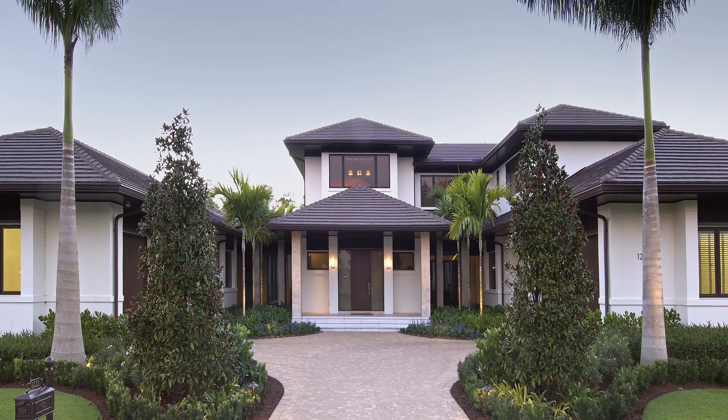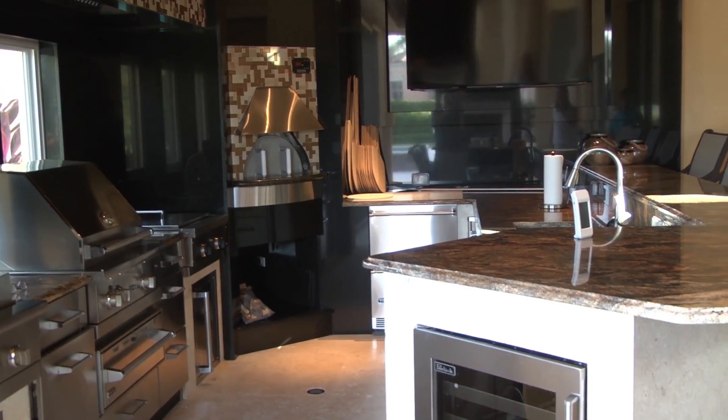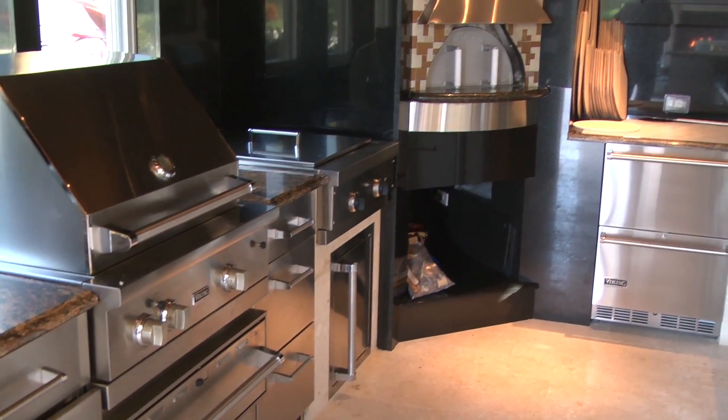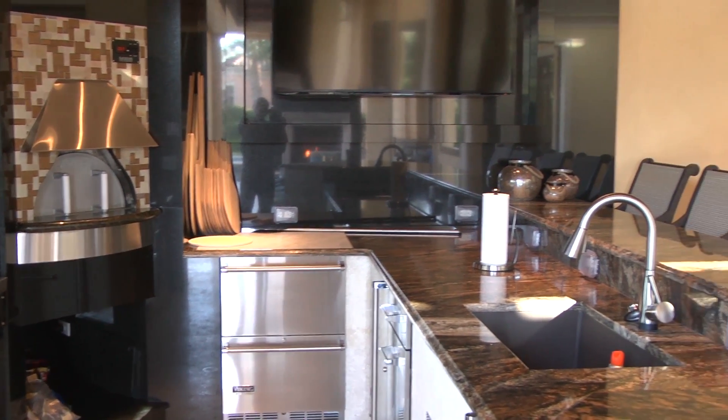What areas do you build in? We started our company in Imperial Golf Estates and expanded quickly into Bonita Bay in the late 1980s. We've built in Quail West, Quail Creek, Mediterra, Grey Oaks, the Estuary, Port Royal, and as far north as on the Caloosahatchee River.